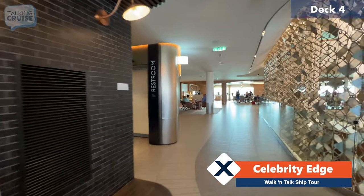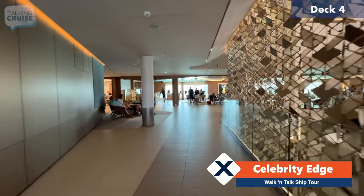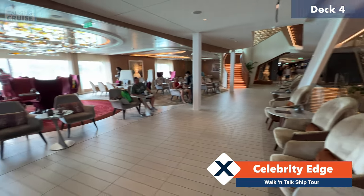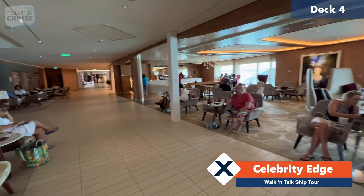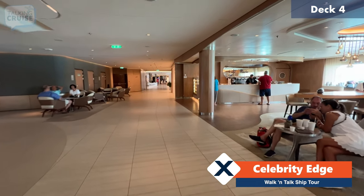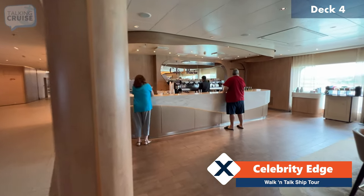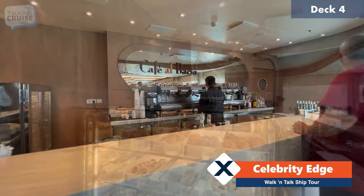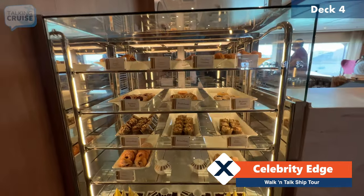We'll head back into the main area of the Grand Plaza. Here in the main area on deck four you do have the coffee bar, Cafe Alba Chio. This is all specialty coffees and teas that are at a cost, but they are available on all of the drink packages at various levels. There's always an assortment of pastries, cookies and cakes here, and these are complimentary.